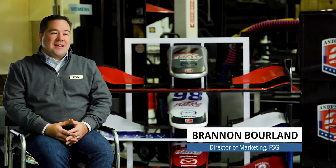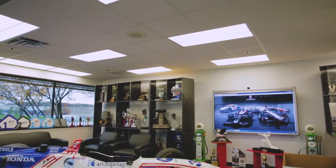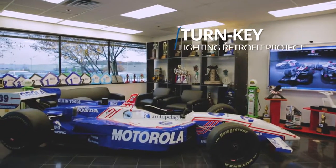We're here at Andretti Autosport in Indianapolis, Indiana, and this project was a turnkey lighting retrofit project. Here at Andretti, we're a racing team. Car preparation is what we do.